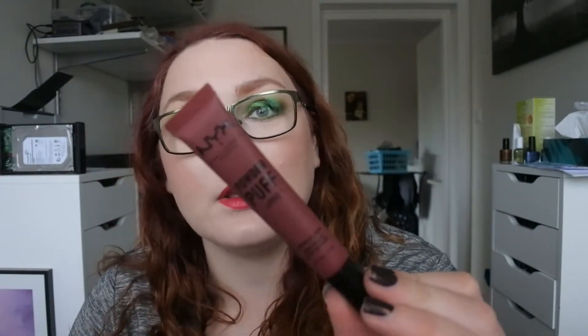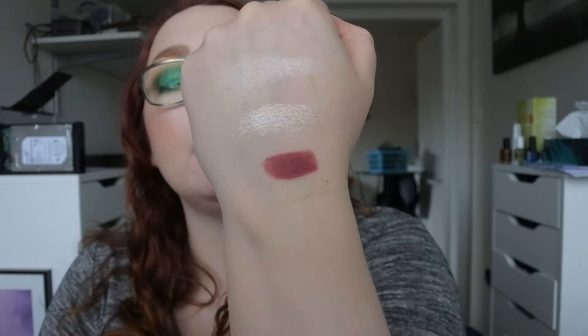Then I've also been using the NYX Powder Puff Lippy in Moody. This is really good — it's matte but it stays on really well on the lips. You just press some product out on the applicator. It's kind of a nice-looking fall color, I would say.